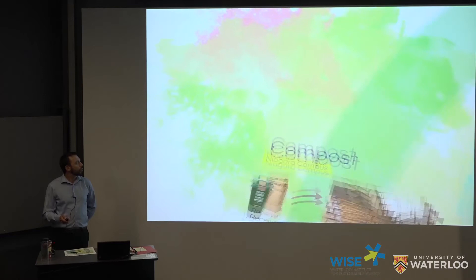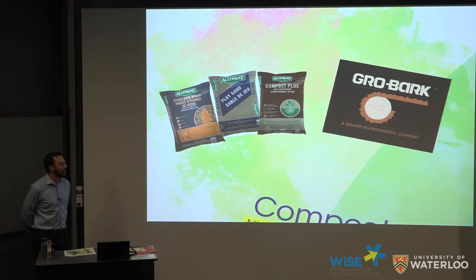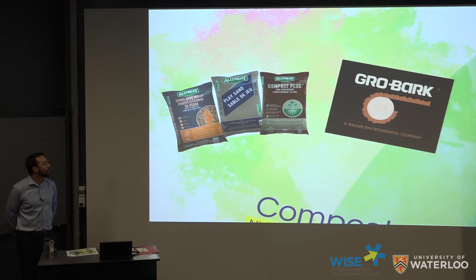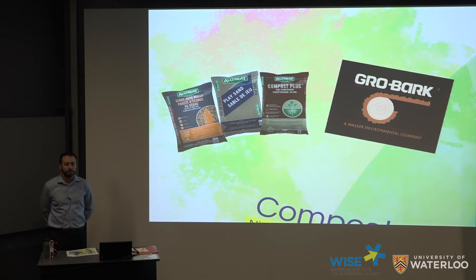We also produce, under the Alltreat brand, a bagged product. Alltreat was an acquisition a couple of years ago — they do composting similar to us with the Gore facility and also have a bagging line. We're able to sell our product in stores under the Alltreat brand or under a third-party private label. You can find our products — mulches, soils, compost, stone — at Walmarts, Home Hardwares, Loblaws, and Metro grocery stores. Last December, we acquired another organics company, Grow Bark, based in Caledon, Ontario. They do specialized soils as well as mulches and market to horticulturalists.